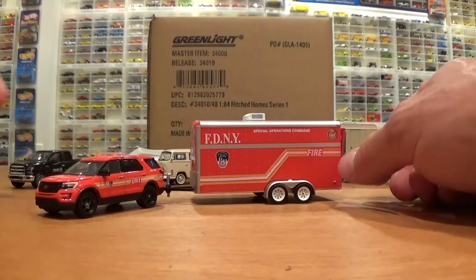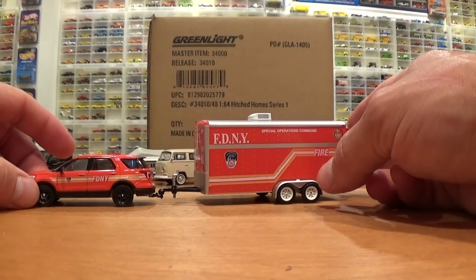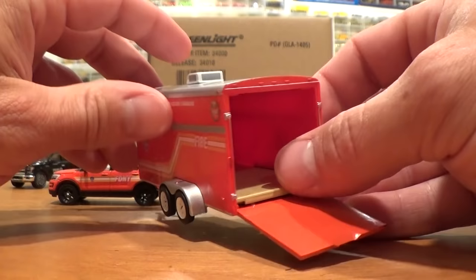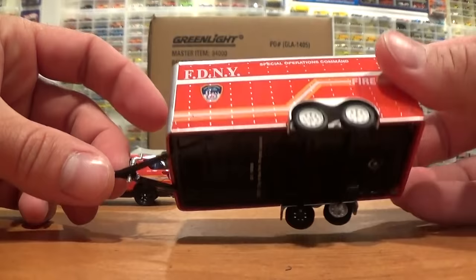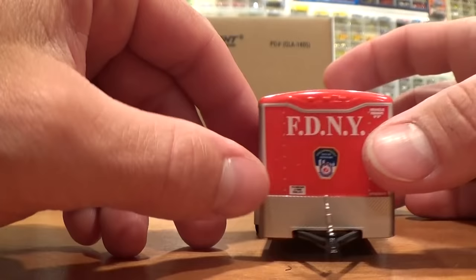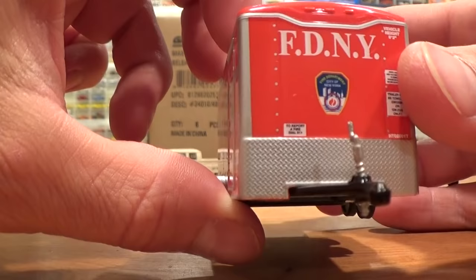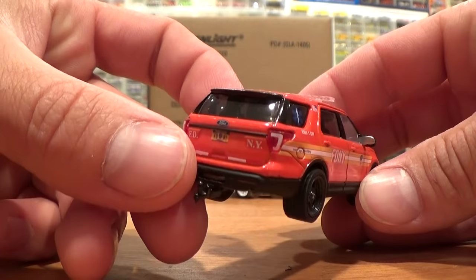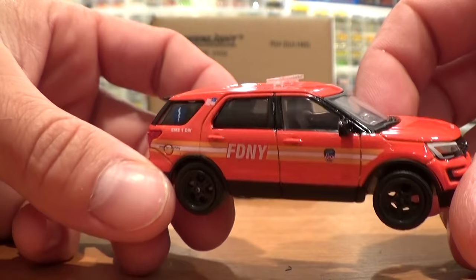We've got the 2016 Ford Explorer with New York Fire Department tampos, with the Special Operations Command trailer. Check out the door which folds down, revealing a very detailed wood grain type floor. Air conditioning on the roof. Metal base, plastic top. All those little painted rivets done so nicely. The textured sides showing the panels just like the real trailers look. And the actual textured diamond plate look on the front. Beautiful fire department trailer and really cool matching truck — tons and tons of tampo work all over this thing, details such as the license plate. Looks just like the real deal.